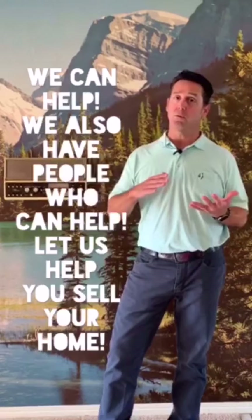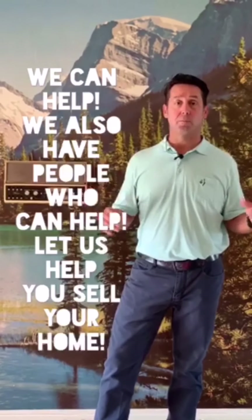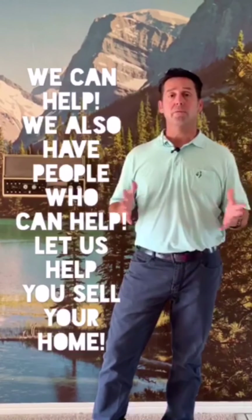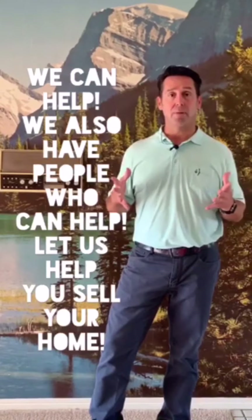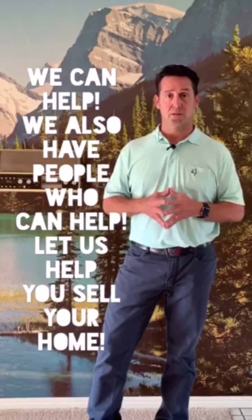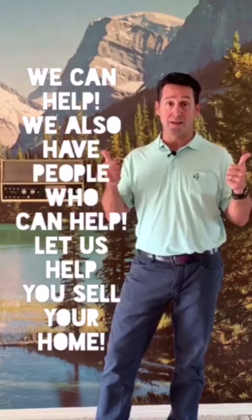We have a lot of resources that come in and help — cleaning people, painting people, carpet people, hauling people, pressure washing folks. All those people are resources for our team and have come in to help make this a success. That's what we try to bring you here at the Van Team. Happy Friday, go Rays!